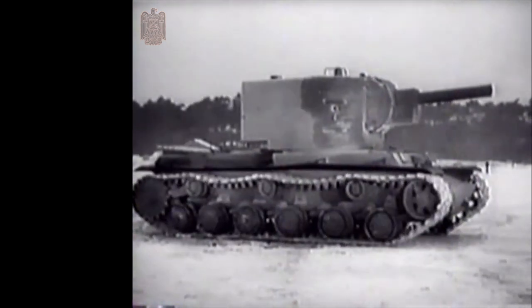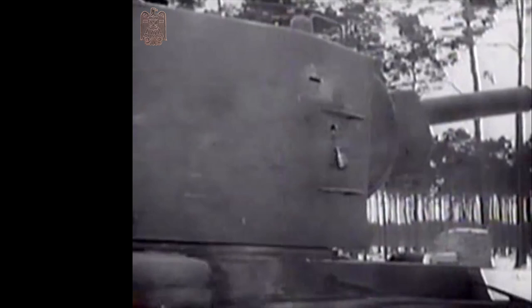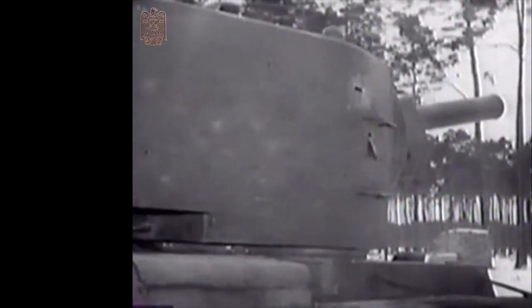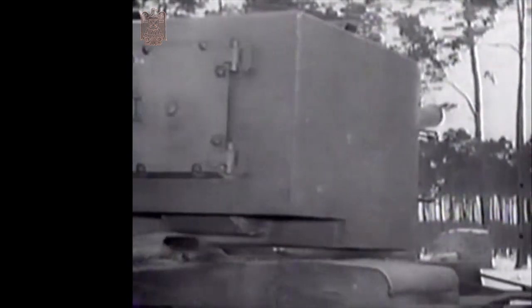At the end of the video, we'll take a look at this 1943 training film, which shows the characteristics of the massive Soviet KV-2. So stick around, it's worth it.